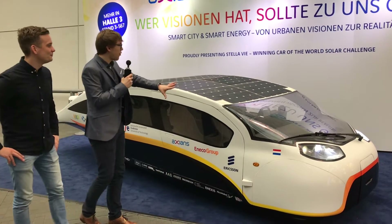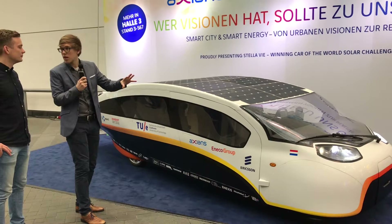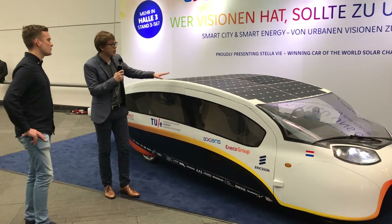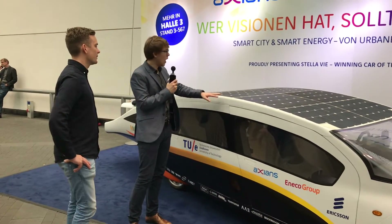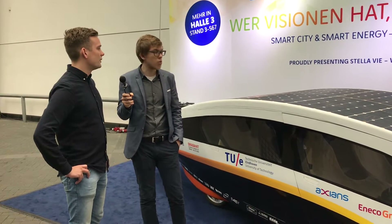Looking at the form of the car, it's really built to cut through the wind — very aerodynamic — and every centimeter is covered by solar cells. There are about 300 — a bit over 300 — in total, and they can deliver up to 1,200 watts in full sun.